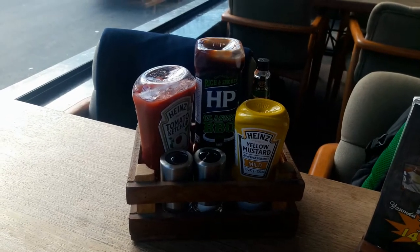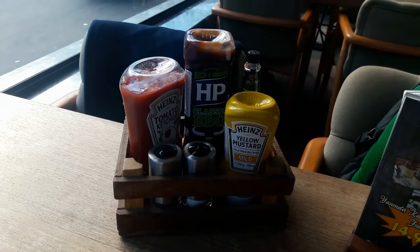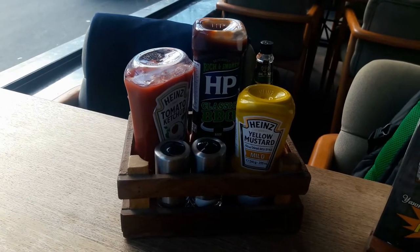A condiment is something that adds flavour to your food, like salt, pepper, mayonnaise, mustard and ketchup — so these are all condiments that you see here.